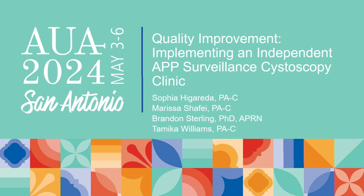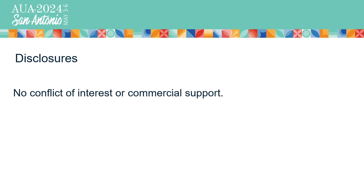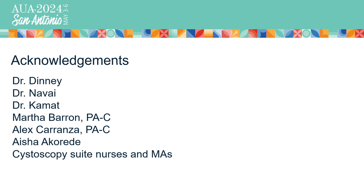I hope that everybody had their coffee and hopefully by the time of this presentation you'll walk away invigorated, knowing that APPs can do independent procedures and you can do it too in your practice. We have no disclosures or commercial support, and we want to acknowledge our team because without our bladder physicians and our multi-disciplinary team, including the nurses and MAs at MD Anderson, we would not have been able to complete this endeavor.